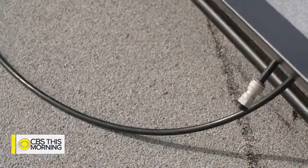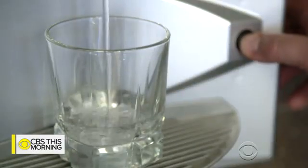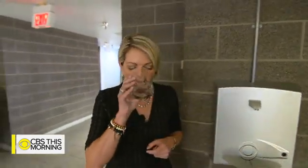The water condenses out naturally, goes into a line, and then down — and then you can drink it. This is air made into water. Friesen believes the biggest problem facing humanity is drinking water, and says if they can solve that problem, they fundamentally change the world.